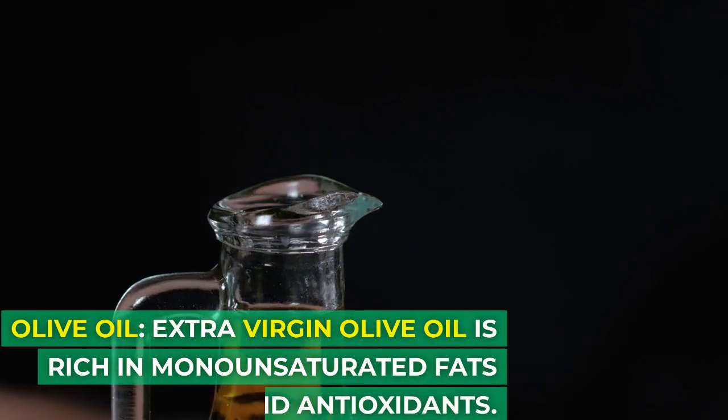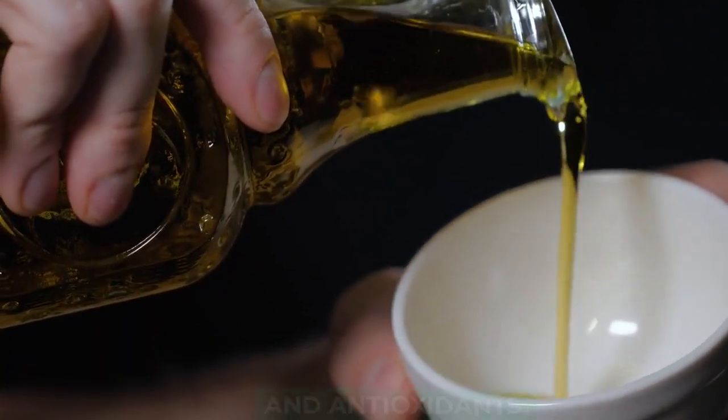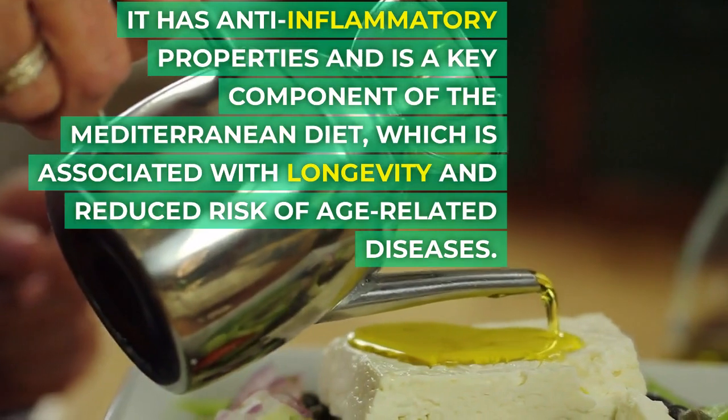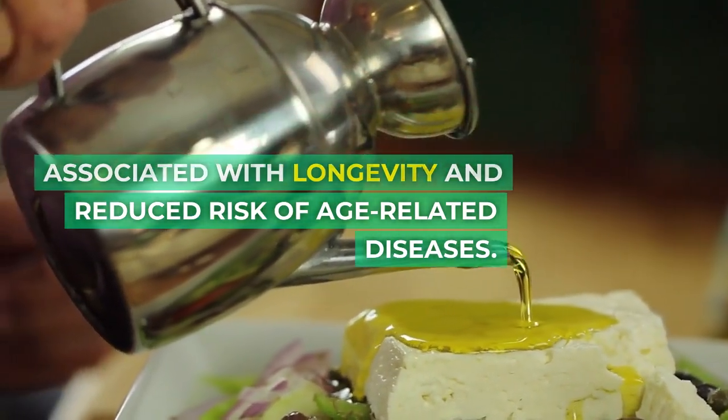Extra virgin olive oil is rich in monounsaturated fats and antioxidants. It has anti-inflammatory properties and is a key component of the Mediterranean diet, which is associated with longevity and reduced risk of age-related diseases.